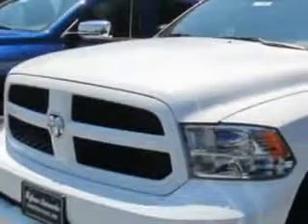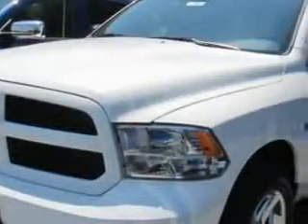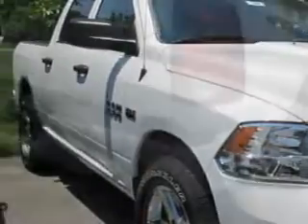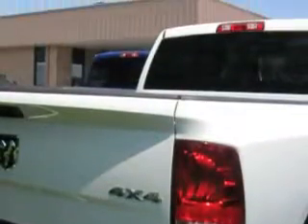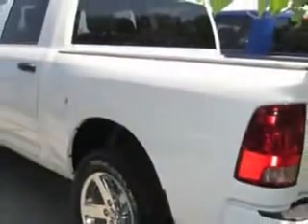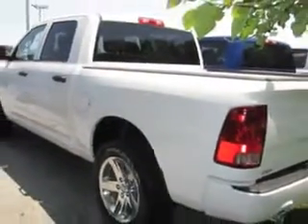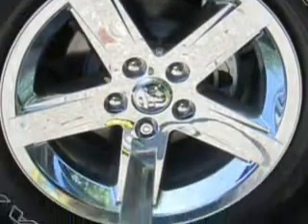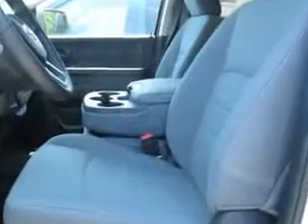Hoffman Automotive knows you want more in a car. You expect the best from your vehicle. Check out this bright white 2014 Ram 1500 Crew Cab 4x4, equipped with an 8-cylinder engine. Enjoy this utility truck with features like speed-sensitive volume control, heated outside mirrors, four-wheel drive, and cargo light.